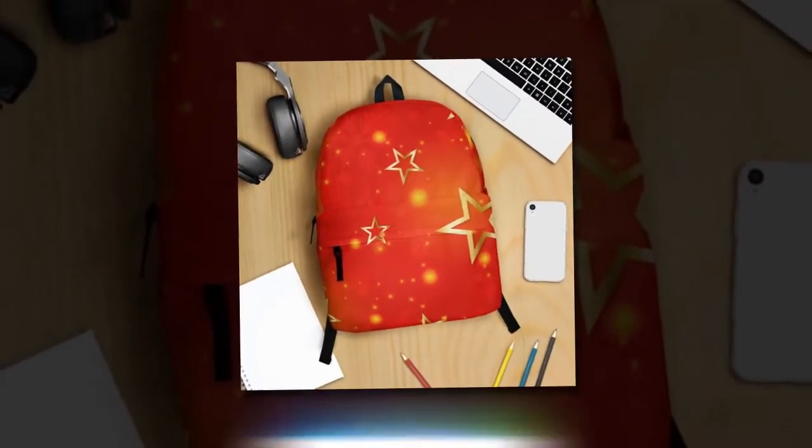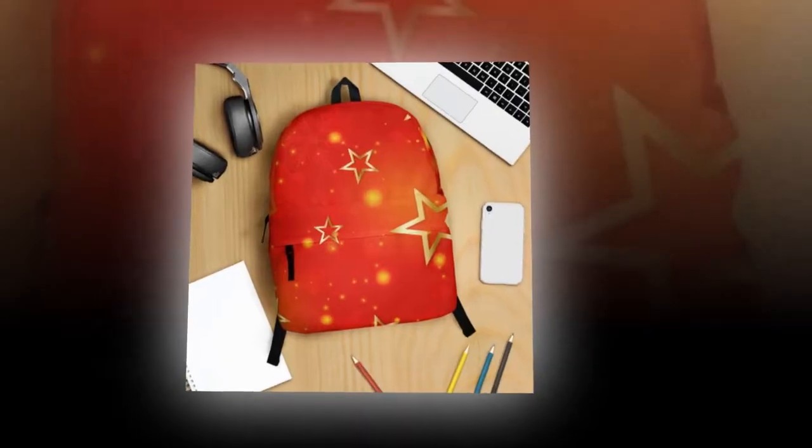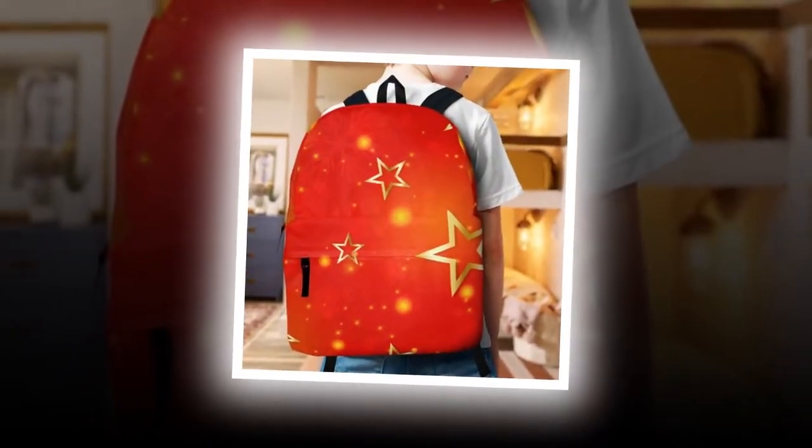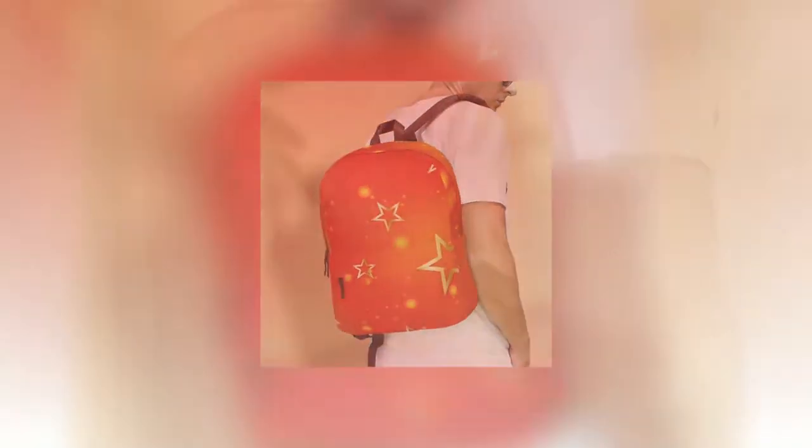Fear not, for this backpack effortlessly combines both coveted qualities. Boasting a harmonious fusion of utility and style, it promises to be a standout piece in anyone's collection while enduring the test of time.